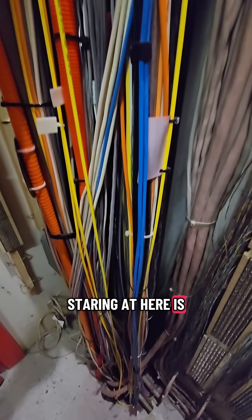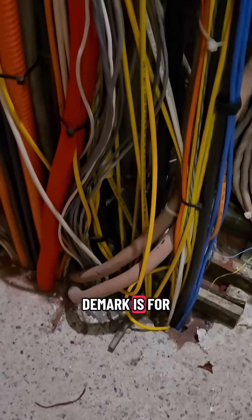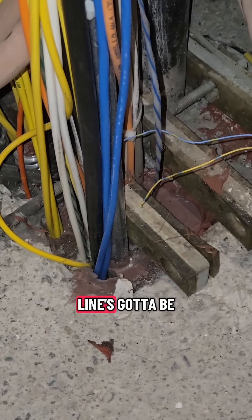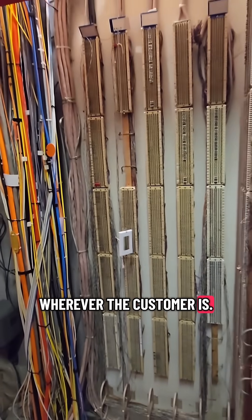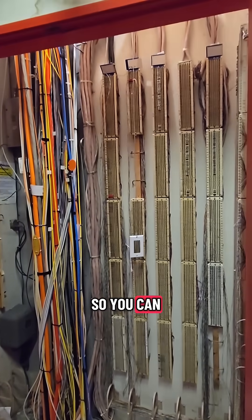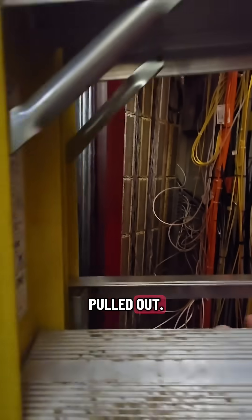What we're staring at here is all the cables running through the building, running from the basement where the DMARC is for all the service providers. A line's got to be pulled from each floor down, all the way down to that basement telecom room, running up to wherever the customer is. This building is well over 20 stories, so you can imagine how many lines are here. And what's funny is half these lines are probably decommissioned — they never get pulled out. Once they're pulled in, they stay there.